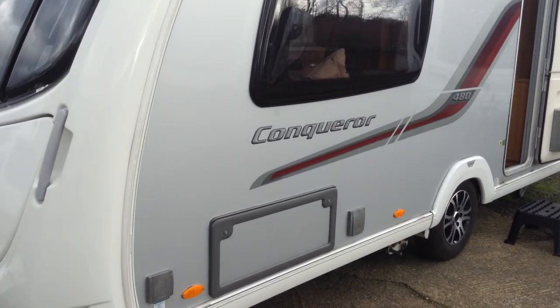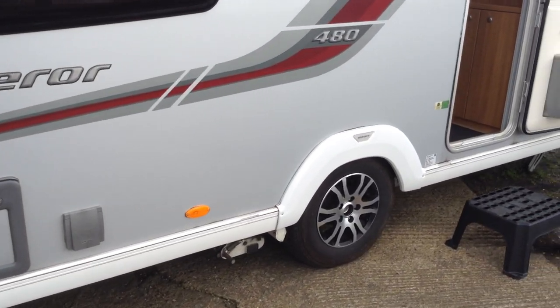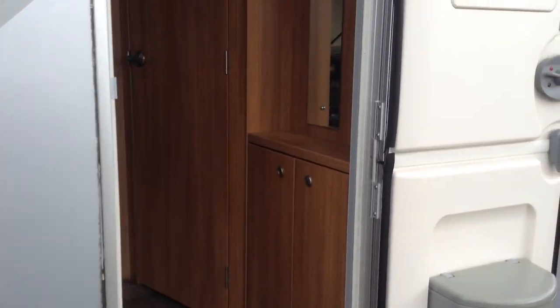Let me show you around the outside. Gas barbecue point, power point, access locker to the space under the front seats, motor mover, wheel safety bands, and a split entrance door which you can have half open, half closed. Inside, there's a lovely big space.